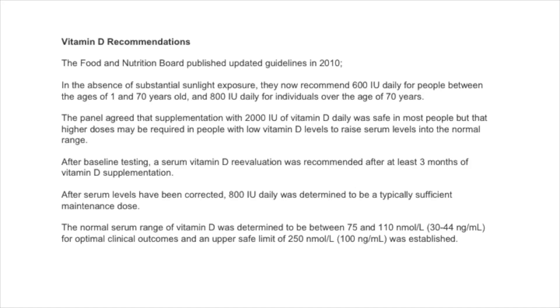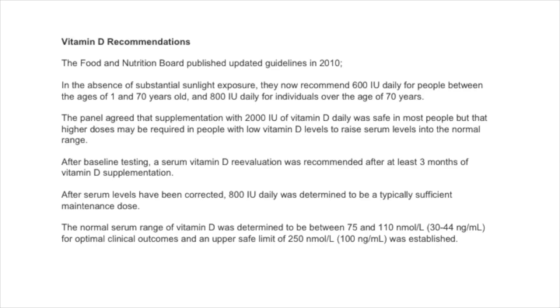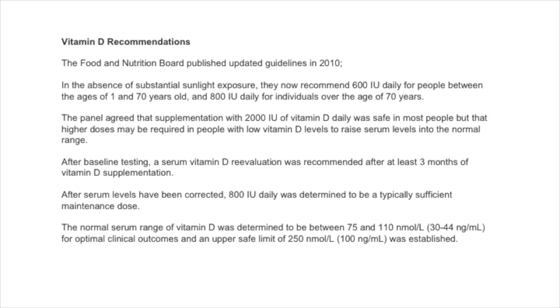The Food and Nutrition Board published guidelines in 2010. In the absence of substantial sunlight exposure, they recommend 600 international units daily for people between the ages of 1 and 70, and 800 international units for patients over the age of 70. The panel agreed that supplementation with 2,000 international units of vitamin D was safe in most people, but higher doses may be required in people with low vitamin D levels. After baseline testing, a serum vitamin D re-evaluation was recommended at three months of supplementation, after which 800 international units was determined to be the typical sufficient maintenance dose.